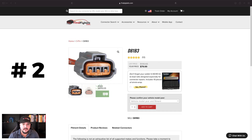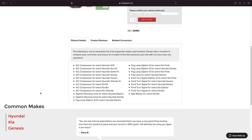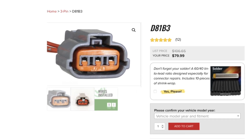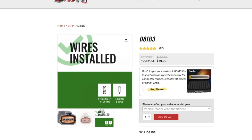The second top-selling item for 2021 really goes back and forth with the number one every day — these two pigtails are neck and neck. As of today, the number two is the D81B3. This connector kind of came out of nowhere; for years it wasn't in the top five, but now it rivals the number one spot. It covers AC compressor, daytime running lamp, turn signal, and fog lamp. On the website you can look at different images and scroll over to get a really detailed view — it comes with wires installed.